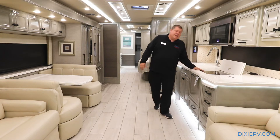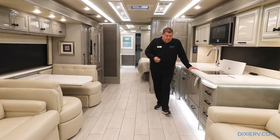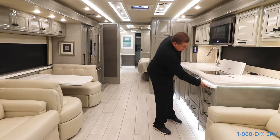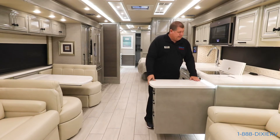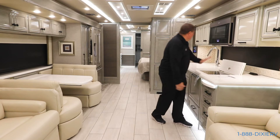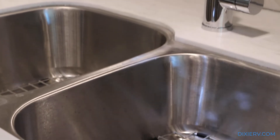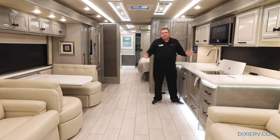You also have the upgraded Wolf induction cooktop - extremely good, can boil water in 30 seconds. Pretty impressive. You also have the large dishwasher right here. You have a pullout for extra counter space, the large convection oven, residential microwave, and the gigantic double sink here, which is beautiful. All of the appointments are so good.